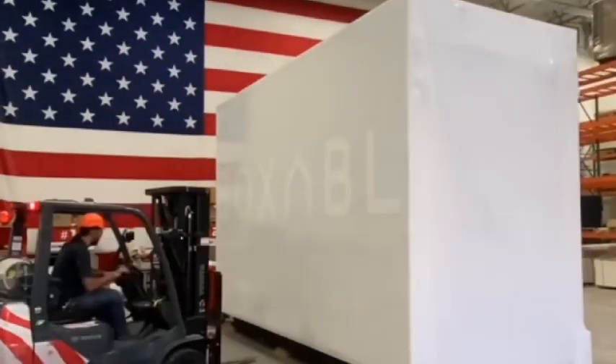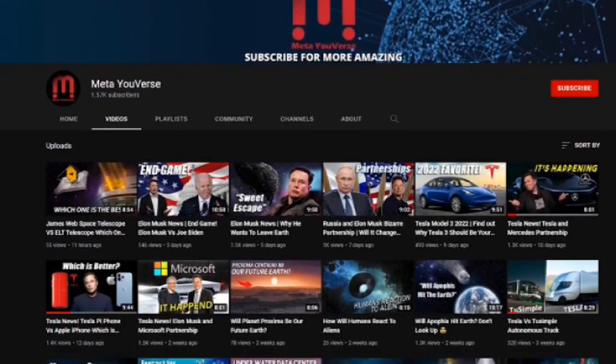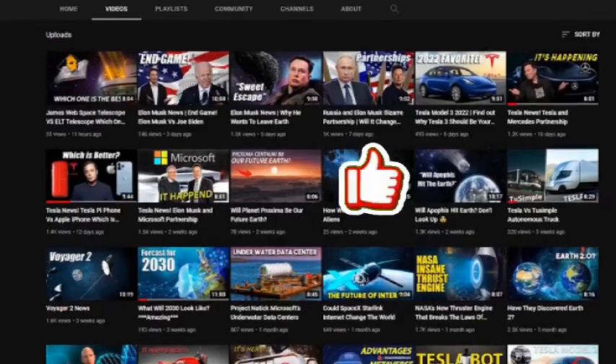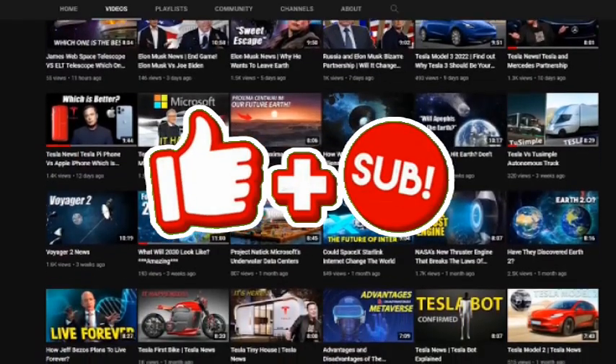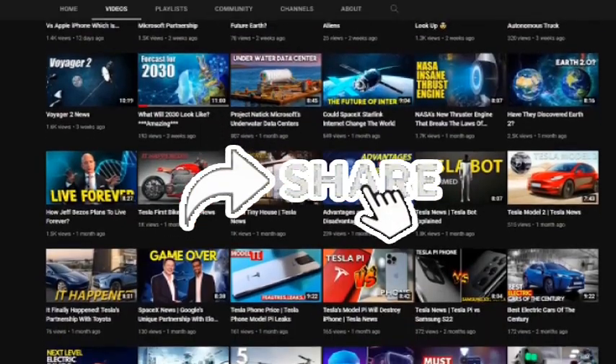In this video, we'll talk about Tesla's tiny house and more. Welcome to MyUverse, the space where all things tech get the spotlight. If you're new here, go ahead and subscribe to the channel for your dose of tech trend news, Tesla reviews, and other insights into the tech world.